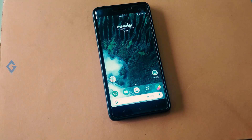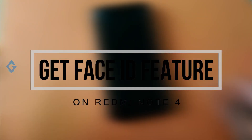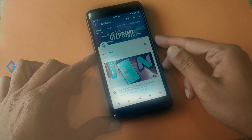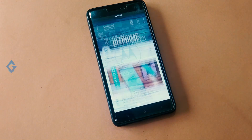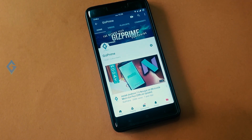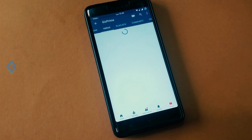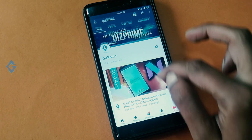Hey, what's up guys, Raj here and welcome to a brand new video on the channel. Today I will show you how you can get a face unlock feature on your Redmi Note 4. Face ID is very popular day by day — the best examples are iPhone X and OnePlus 5T. So if you want the face unlock feature on your Android smartphone, especially the Redmi Note 4, stay tuned and watch this video till the end.